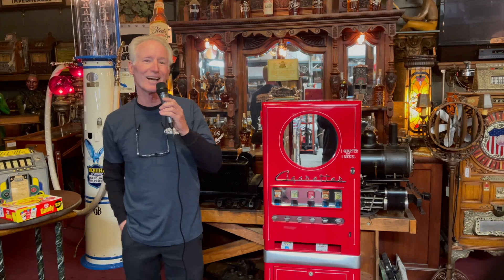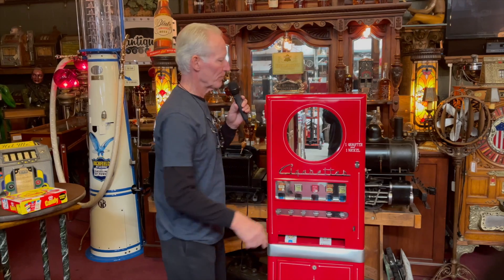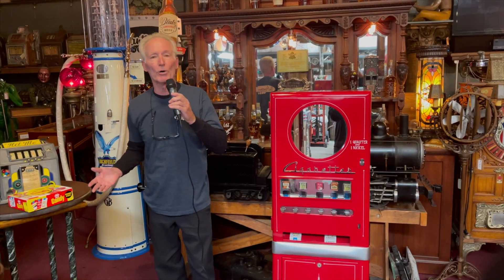It works really well. 30 cents — 1950s cigarette vending machine. It's got a mirror so you can look at yourself.